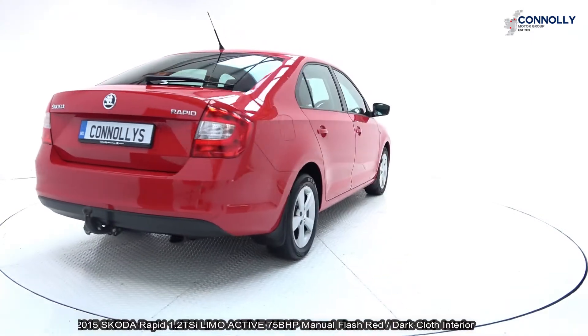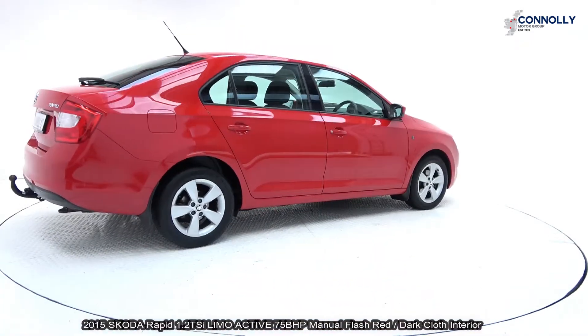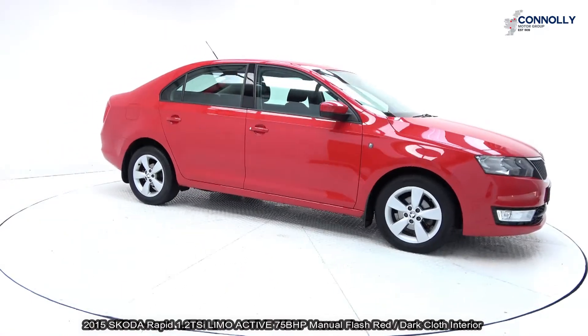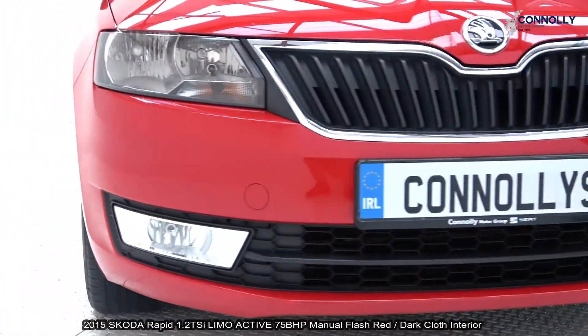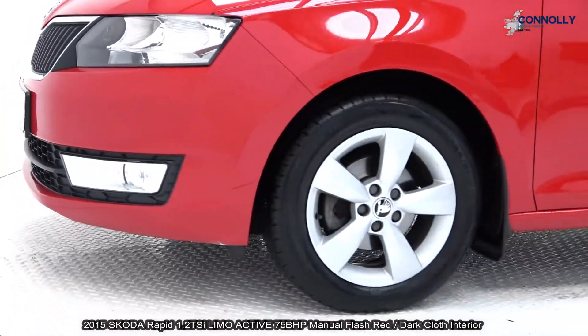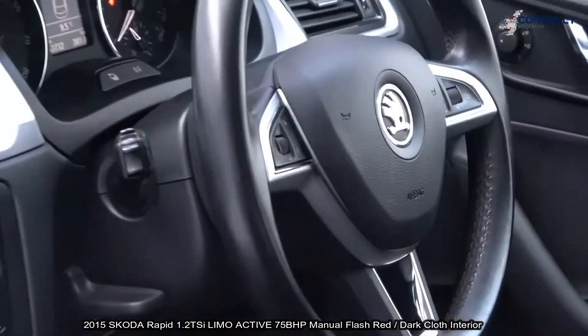The vehicle comes with a very comprehensive warranty, simple finance options, and is available for free nationwide delivery. Features include daytime running lights, 16-inch multi-spoke alloys, colour-coded electric heated wing mirrors, rear parking sensors, leather multi-function steering wheel, and much more.